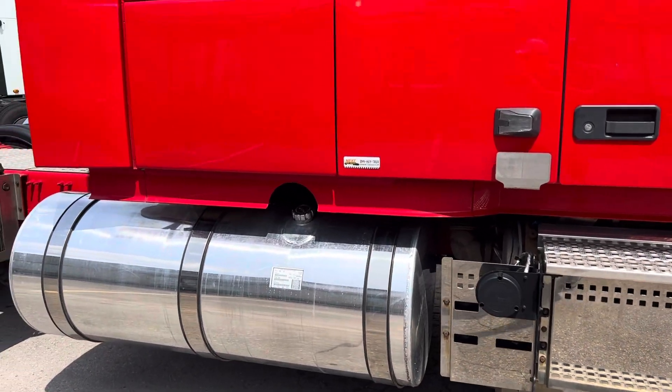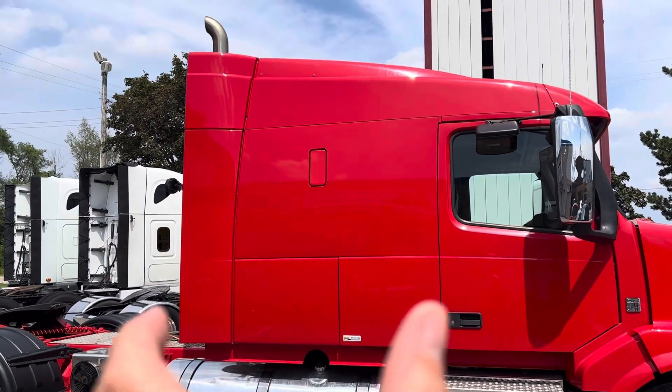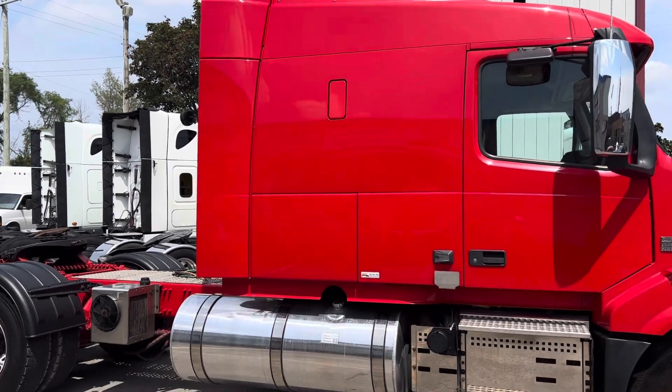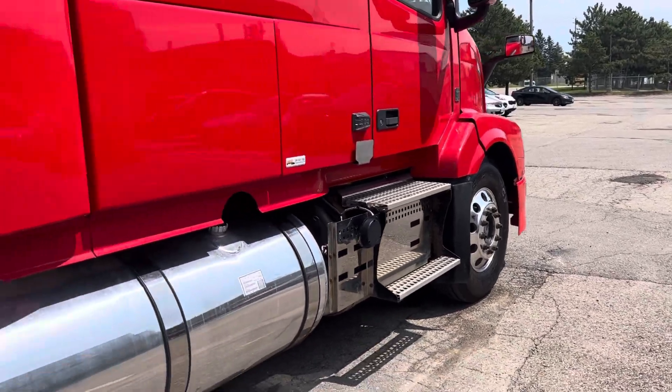So 150 gallon fuel tanks. This is a 61-inch mid-roof sleeper — 61 inches from there to there. Up front we've got Michelin XZA Energy Plus tires.